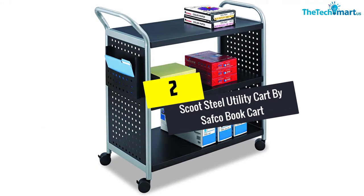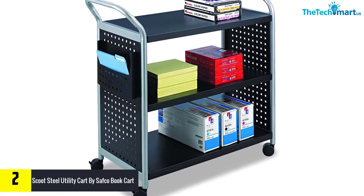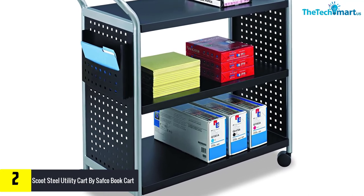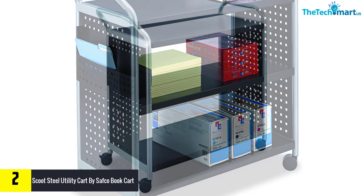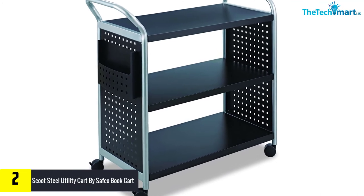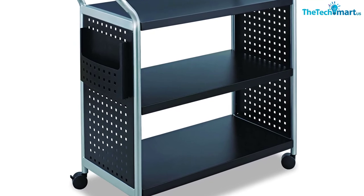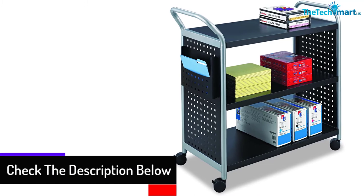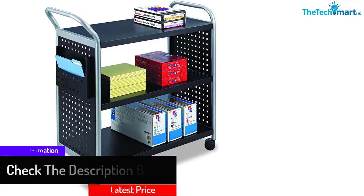At number 2, we have the Scoot Steel Utility Cart by Safeco. It has a beautiful black color and an industrial look. The cart has three shelves that you can adjust, and you can adjust the file pocket to any height that you want as well. This product is built to last — it is made out of steel construction and has a powder coat finish for extra protection. It also has very large casters that are sturdy and strong. This cart has a weight capacity of 100 pounds, so you can store as many books as you want without worries.